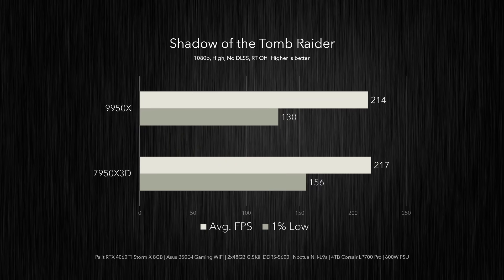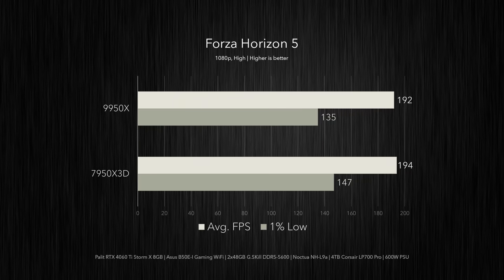We do get some measurable difference in Shadow of the Tomb Raider: the 7950X 3D beats the 9950X in average frame rates by 1.5% and outperforms its 1% lows by a whopping 20%, meaning better frame time consistency overall. But naturally the X3D would lead by a wider margin if we were using a faster GPU than the RTX 4060 Ti. More or less the same story in Forza Horizon 5 — the 7950X 3D sees a 1% gain in average FPS and a 9% uplift in 1% lows. With a 4060 Ti we're not seeing a significant difference, but for users pairing a Ryzen 9 with a 4080 or 4090, the X3D chip is clearly the stronger choice for gaming.